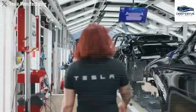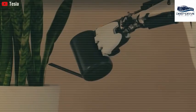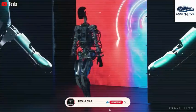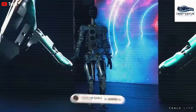Elon Musk envisions the mass production of thousands of Optimus robots, potentially exceeding 10,000 units, with market availability expected shortly. This vision highlights a notable escalation in Tesla's ambitions within the robotics domain.